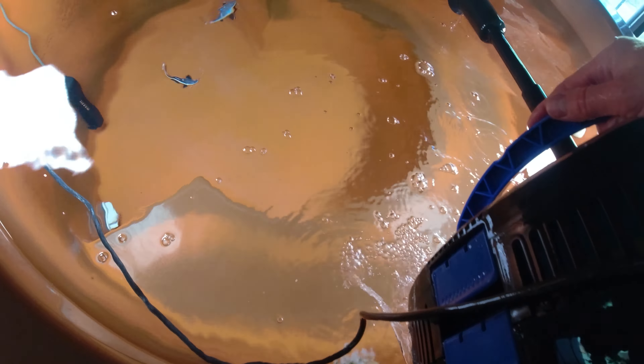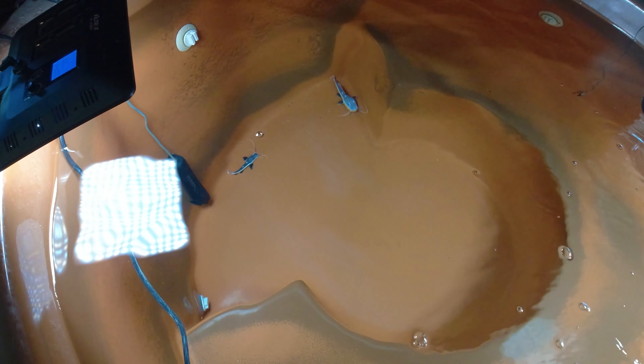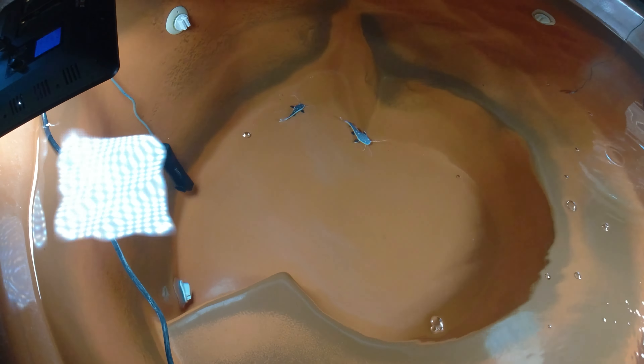It seems like they're a lot darker today than they normally are. I've heard the older they get, the darker they'll get — they'll get really dark, and then their tails will get really bright red color. Still haven't got a lot of red on the tails though, which is pretty interesting.